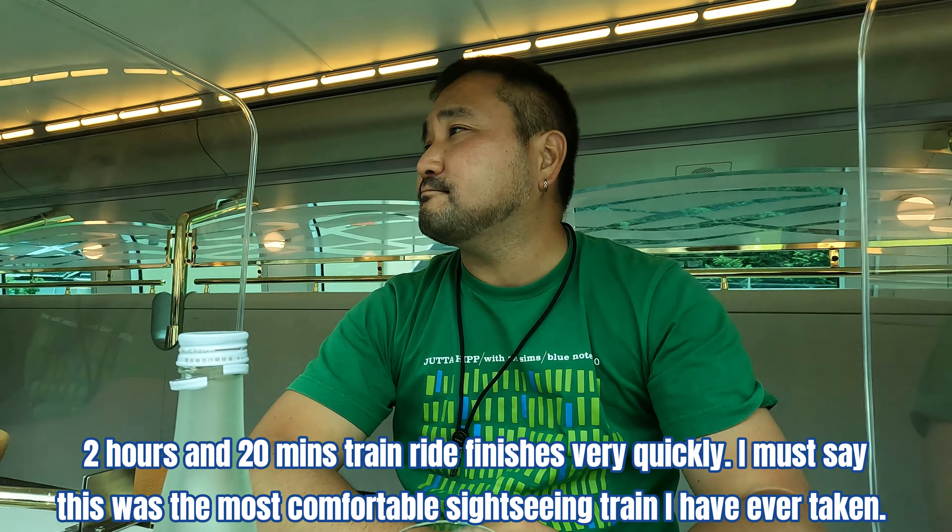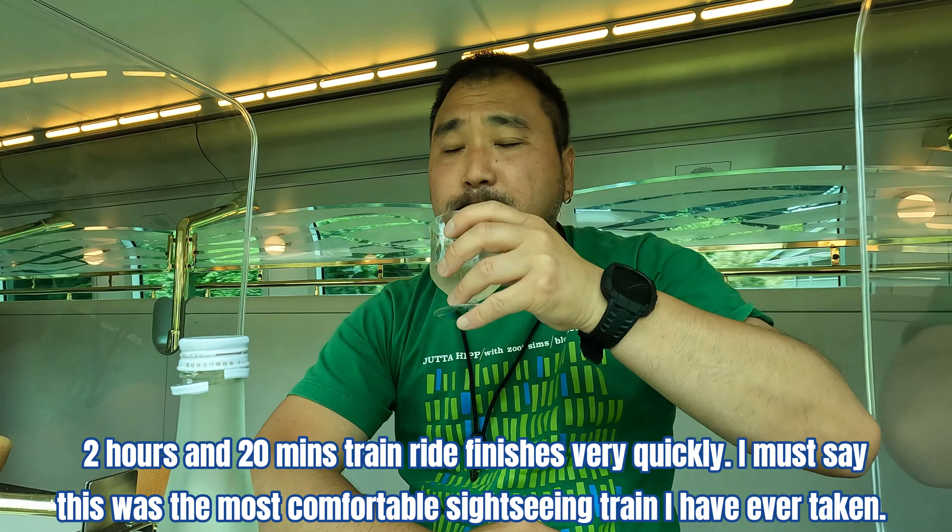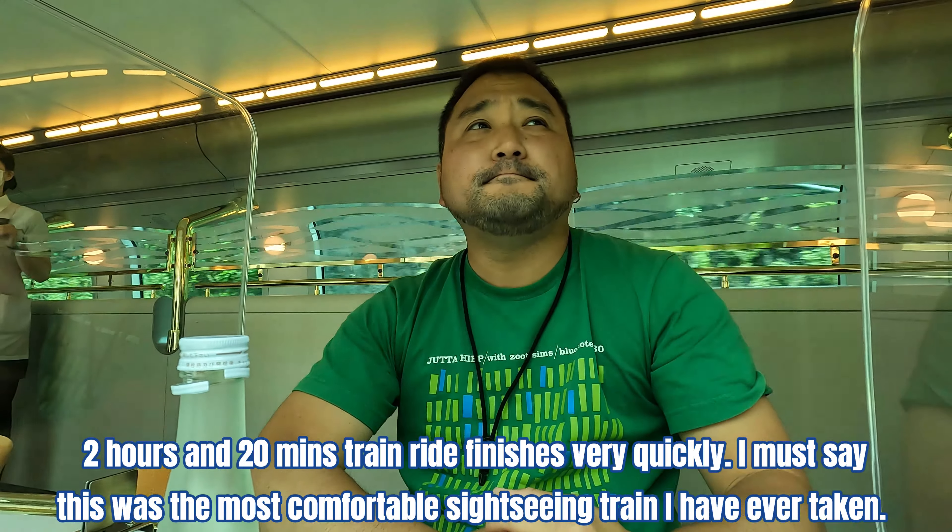The 2 hours and 20 minutes train ride finishes very quickly. I must say, this was the most comfortable sightseeing train I have ever taken.